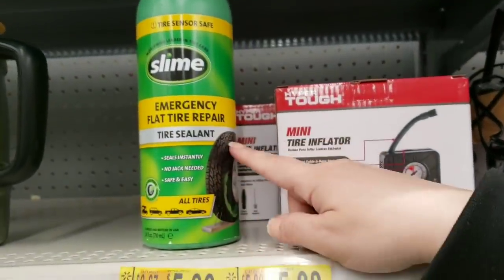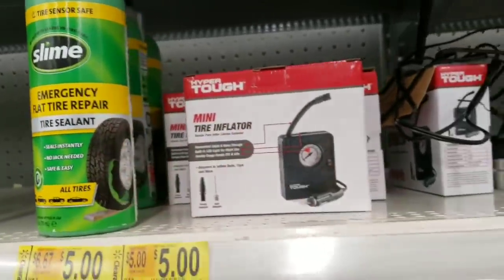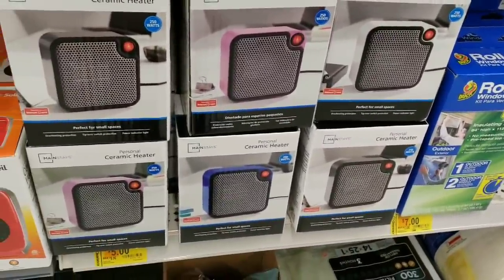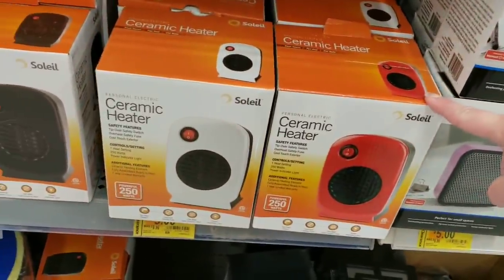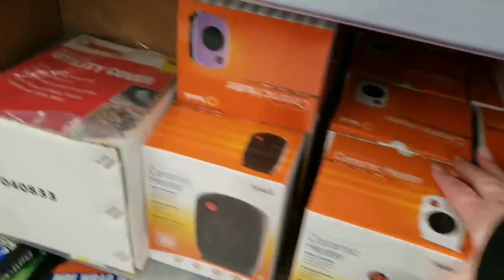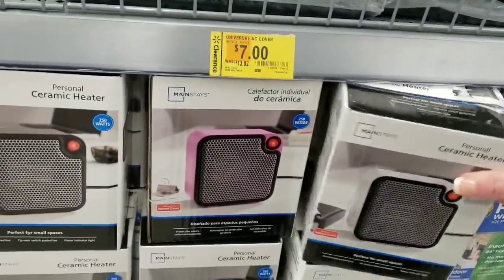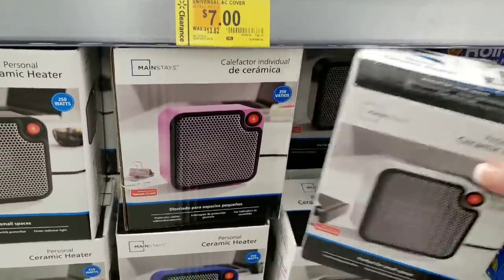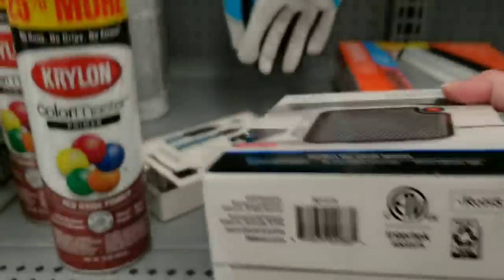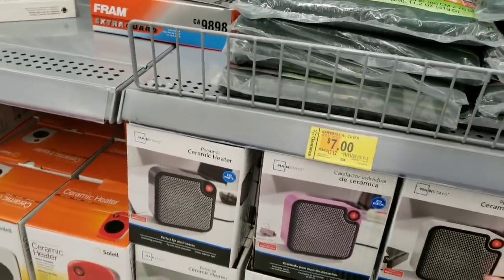They also have this emergency flat repair tire sealant for $5, was $9.74 — another good item to have in your car just in case. They have a bunch of these little personal ceramic heaters for $5 from $9.96, in black, white, or red. Not sure how well they work, but if you have a little office and need something under your desk, this might be good. Get it off-season — always cheaper.